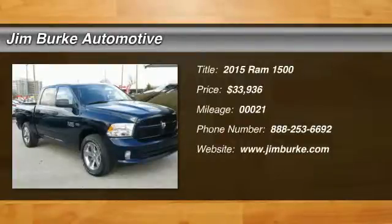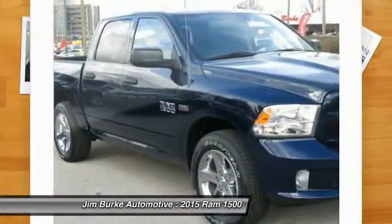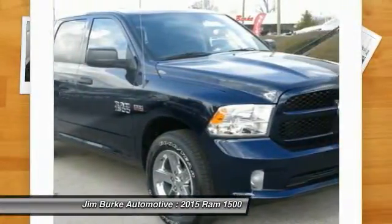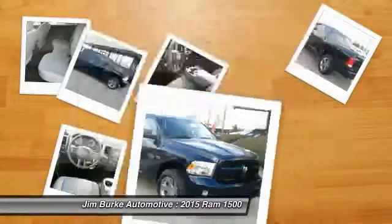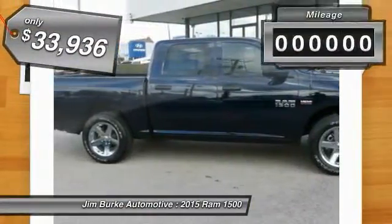In 2015, when the Dodge Ram 1500 went against the Chevrolet Silverado, Ford F-150, and Toyota Tundra — which are all excellent trucks in their own right — the Ram took home the prize for its well-rounded strengths, and is priced below $35,000.